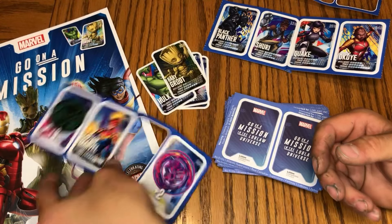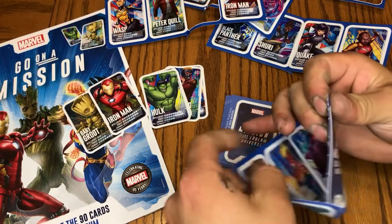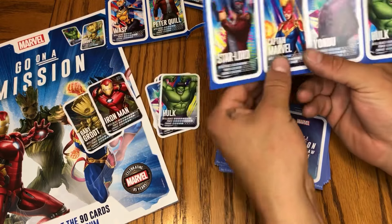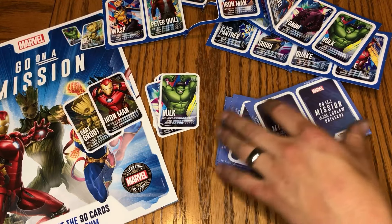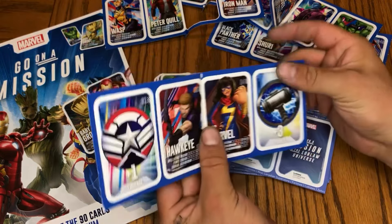We got Wasp, Peter Quill, Iron Man, and another Iron Man — this one's holographic, nice. Then another pack: another Star-Lord, another Captain Marvel, another Yondu, another Hulk — the exact same as the first pack. That's too bad. Four straight doubles, and I've already got three Captain Marvels. We're not going to be able to complete the set.